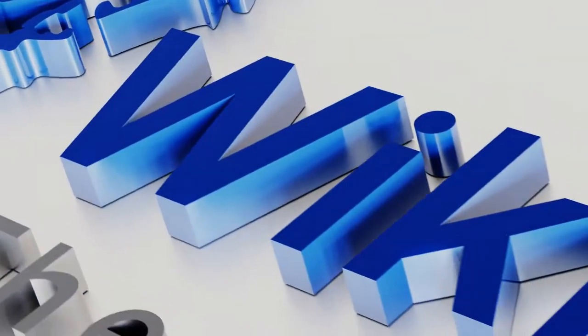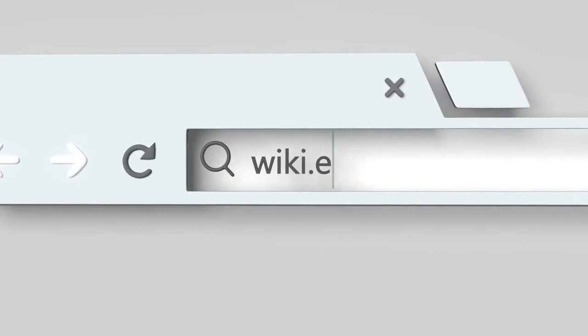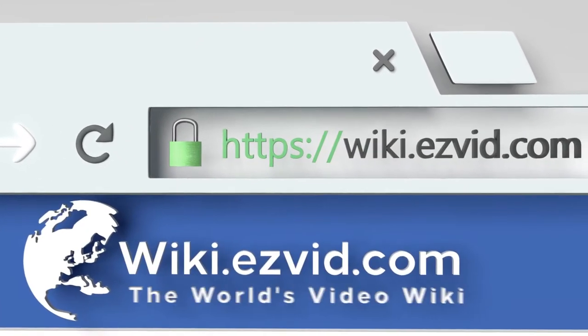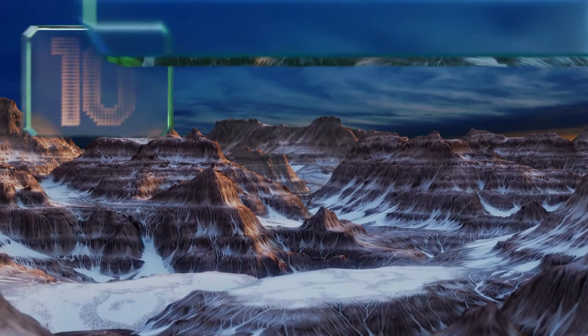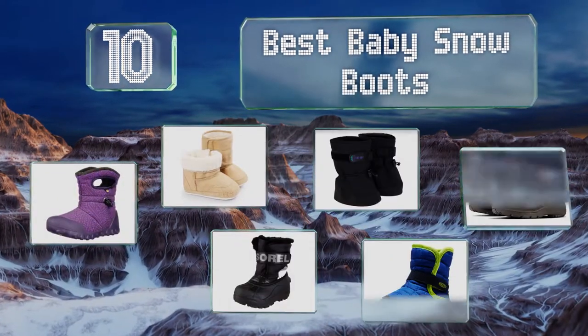wiki.easyvid.com — search EasyVid Wiki before you decide. EasyVid presents the 10 best baby snow boots. Let's get started with the list.